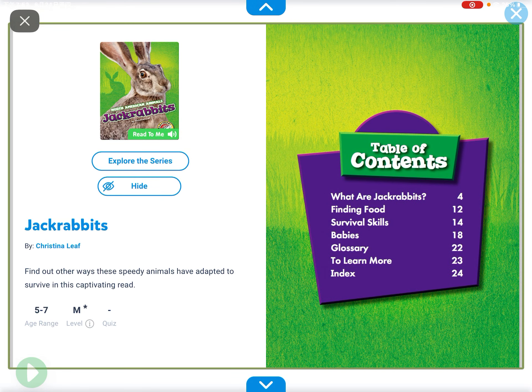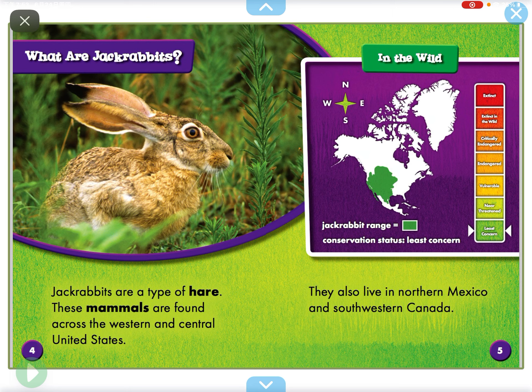Hi everyone, my name is Safi, and today we're going to read another book called Jackrabbits.